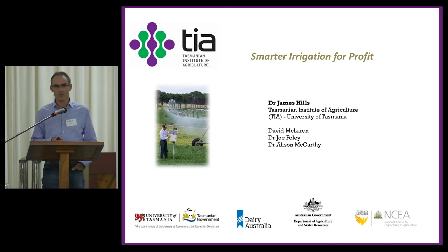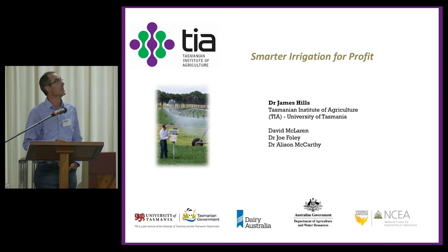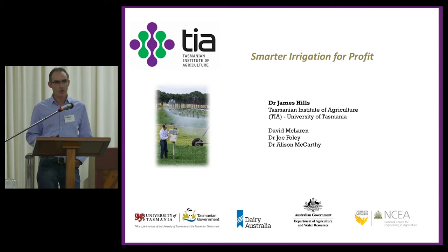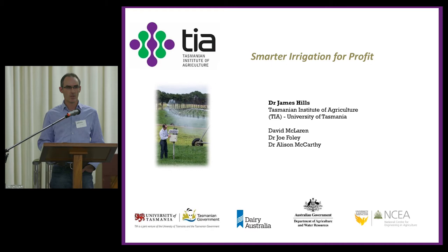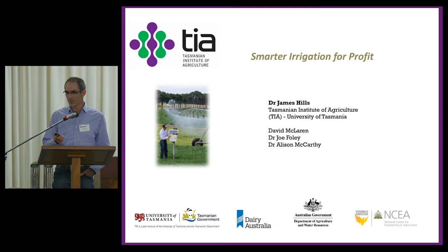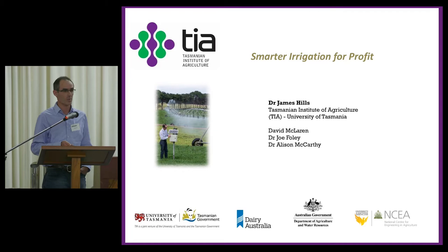Thank you very much, Sue, and to all those who have organised this. It's a privilege to be here and to see so many who have come along today. I want to acknowledge that the results we're going to be talking about are part of the Smart Irrigation for Profit program, funded through the Rural R&D for Profit program — the Australian Government, TIA, Dairy Australia and the National Centre for Engineering and Agriculture. Joe, Alison, and David, as one of my project officers, has done most of the work on the ground.